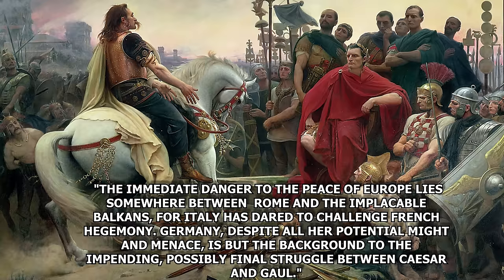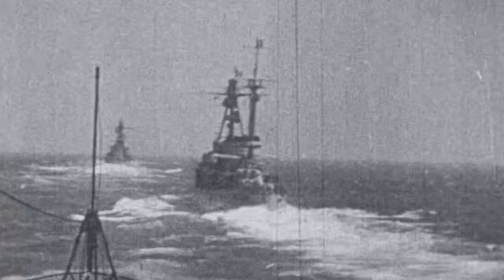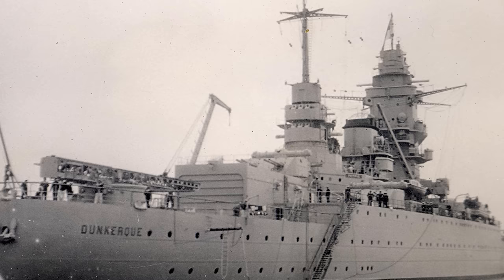Goldberg opens by saying: "The immediate danger to the peace of Europe lies somewhere between Rome and the implacable Balkans, for Italy has dared to challenge French hegemony. Germany, despite all her potential might and menace, is but the background to the impending, possibly final, struggle between Caesar and Gaul." Given these factors and the aging French battle line, it was clear that capital ship construction could not be held off any longer. Even if a design could be laid down by 1931, the earliest it could be ready for service would be 1935 — and with the international situation worsening, the time to act had come.